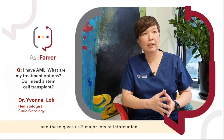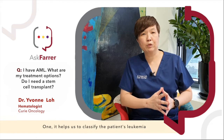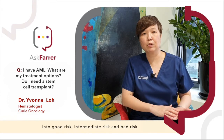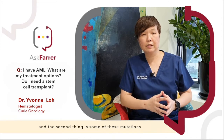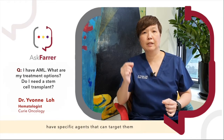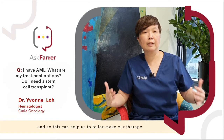This gives us two major pieces of information. First, it helps us to classify the patient's leukemia into good risk, intermediate risk, and bad risk. Second, some of these mutations have specific agents that can target them, and so this can help us to tailor-make our therapy and personalize it for the patient.